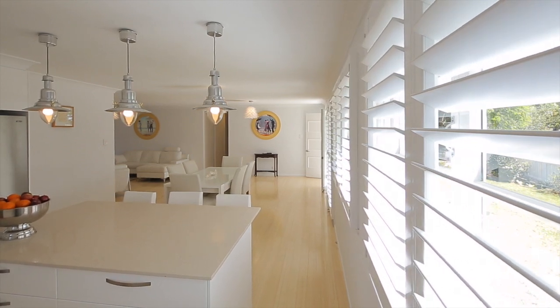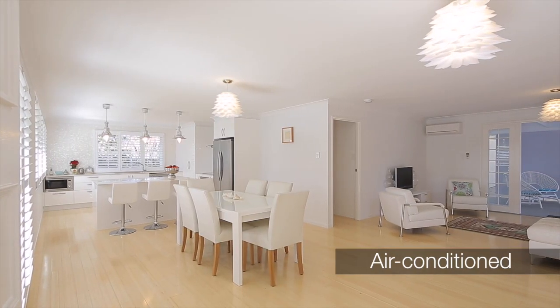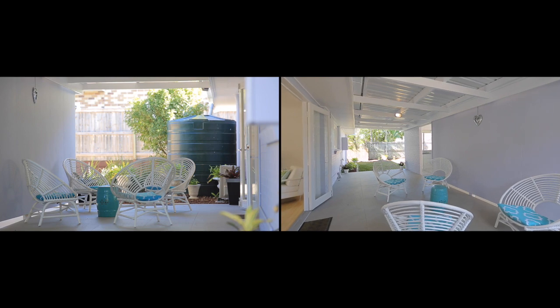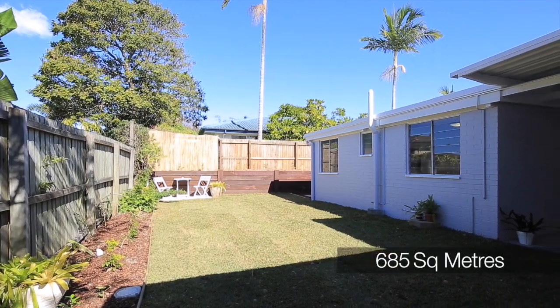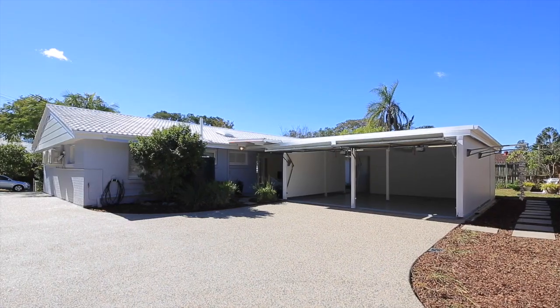We've got plantation shutters throughout, gleaming bamboo floors, and the home is fully air-conditioned. This low-set home is spread over one level, sitting on 685 square metres of land. It's fully fenced with a double lock-up garage with loads of storage at the rear, on a nice quiet street — a really good spot.